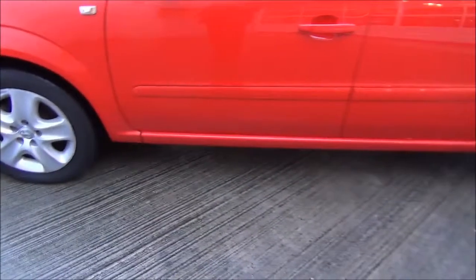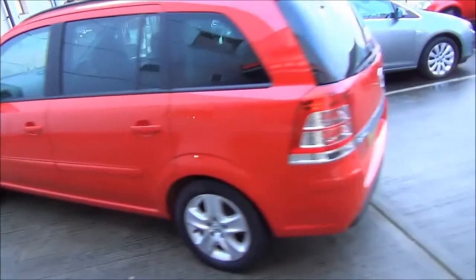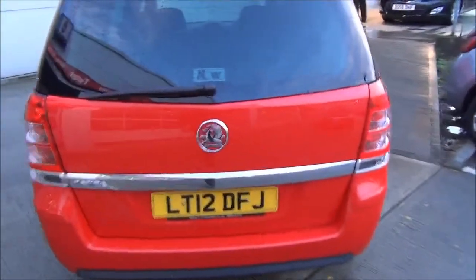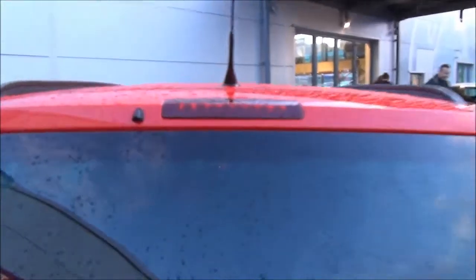The vehicle is fitted with colour coded door handles and colour coded door mirrors. The vehicle has also got a rear wash wipe, high level brake light, and is fitted with rear parking sensors.